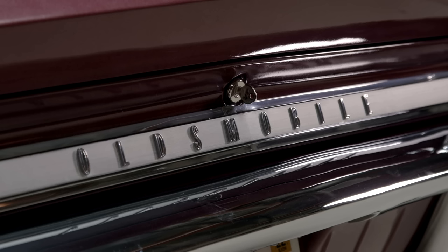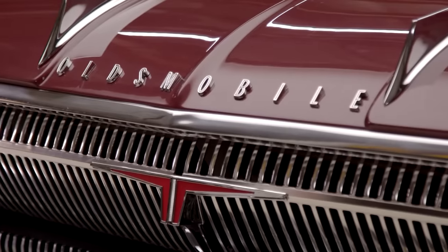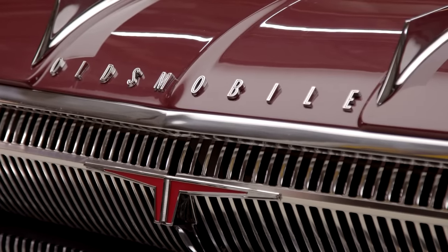Oldsmobile was the biggest selling brand, certainly in America through the '70s and '80s. People thought this is going to last forever, and of course it met a demise. How long have those been gone now? 2004 was the last year.